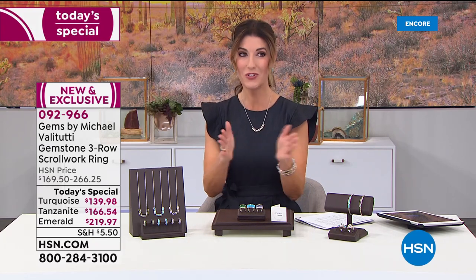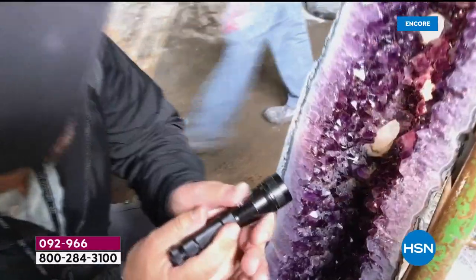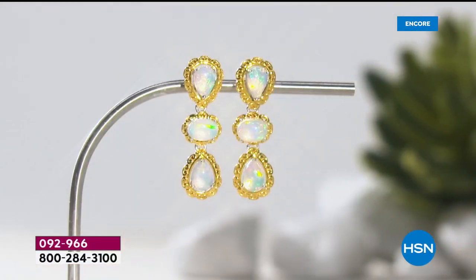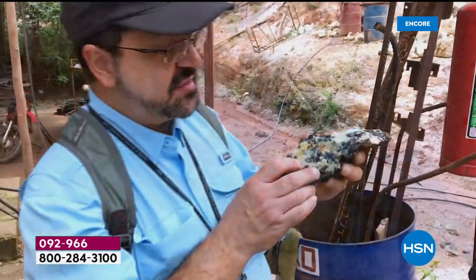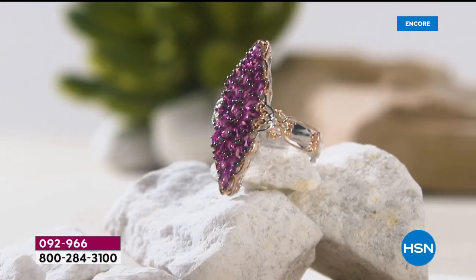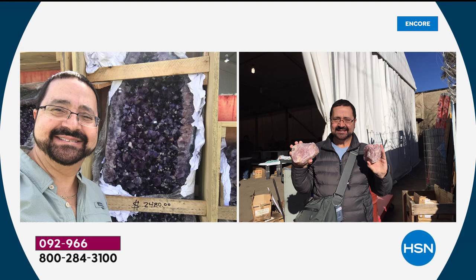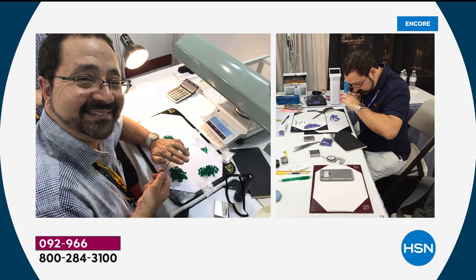Michael Valetutti has been on television for more than 20 years and with this small family-owned company based in Toronto, Canada for over 37 years. He's a graduate gemologist, an award-winning designer who travels the world in search of exquisite stones — selecting, sorting, and bringing them back to Toronto where beautiful designs are finished and assembled in-house, then delivered to you.